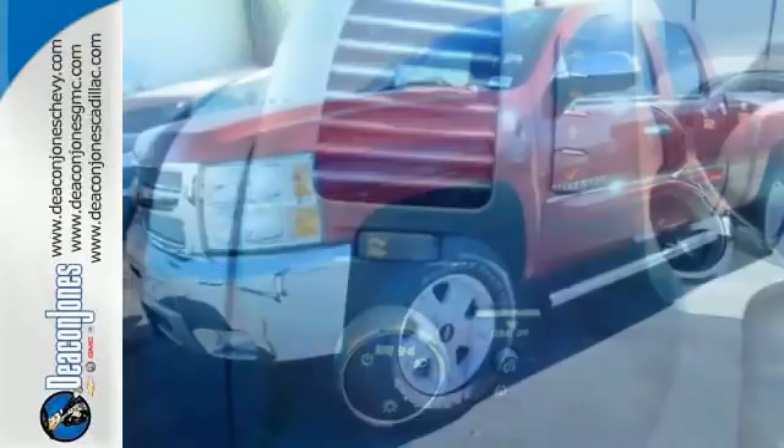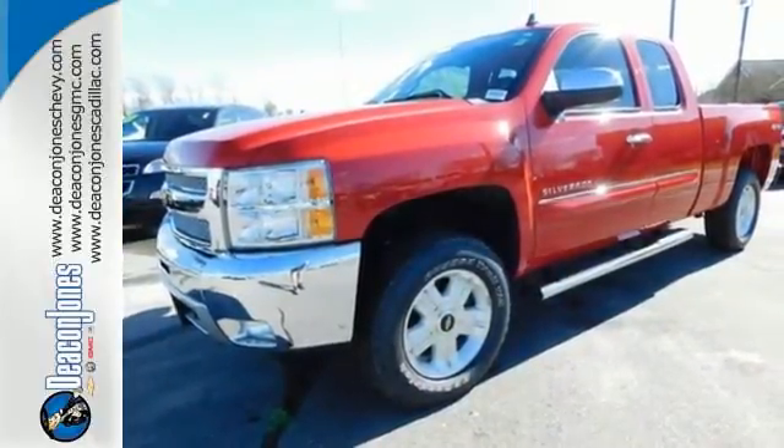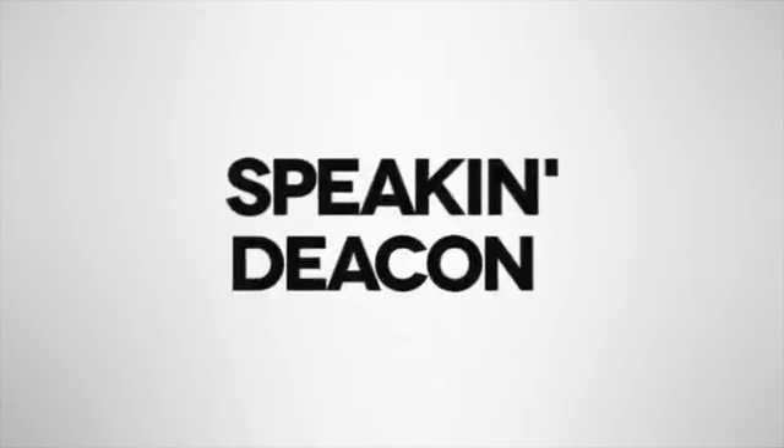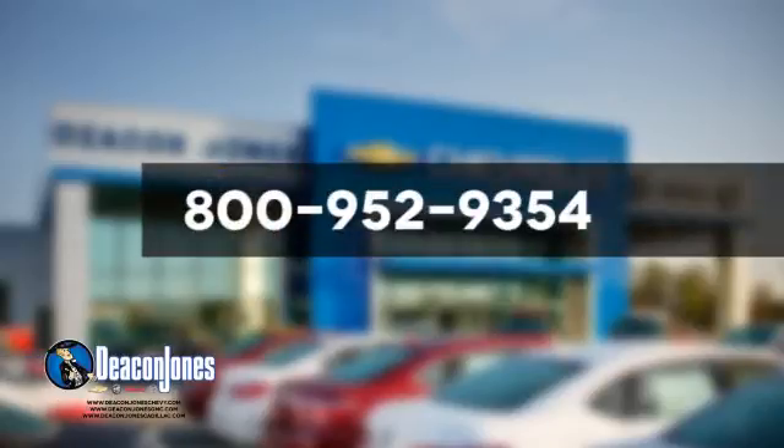Make this brawny Silverado yours today. Stop on over for a test drive. Speakin' Deacon? Visit Deacon Jones Chevrolet Buick GMC Cadillac today. Give us a call at 800-952-9354.